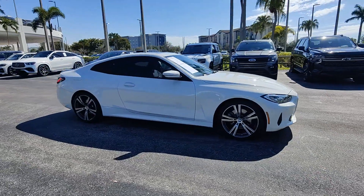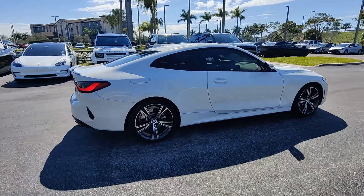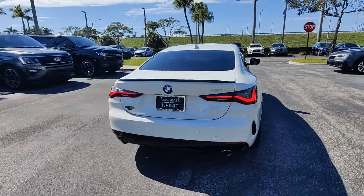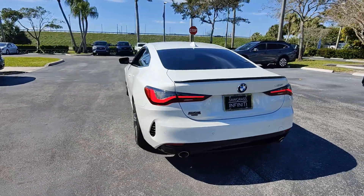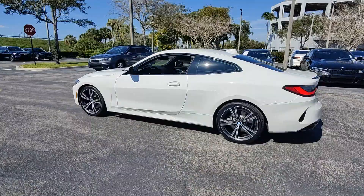You will be amazed by this 2021 BMW 4 Series. With less than 35,000 miles on the odometer, this vehicle provides excellent value. Take your passion for performance and style on the road in this impeccably designed 4 Series.